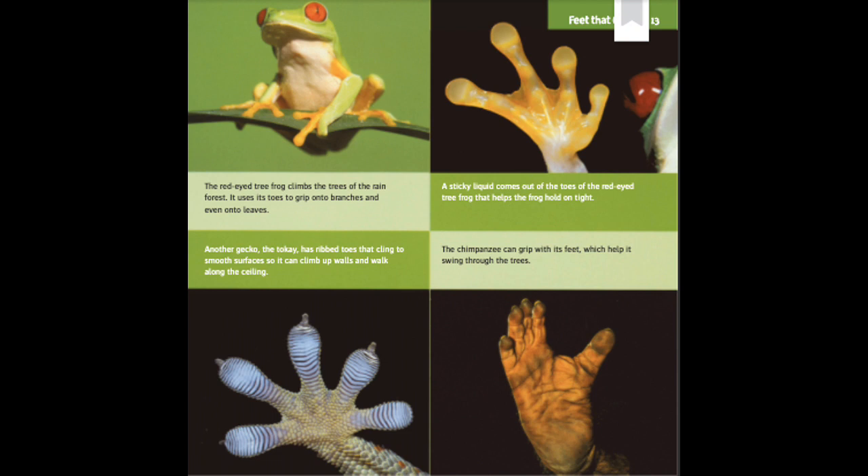Feet That Climb. The red-eyed tree frog climbs the trees of the rainforest. It uses its toes to grip onto branches and even onto leaves. A sticky liquid comes out of the toes of the red-eyed tree frog that helps the frog hold on tight.